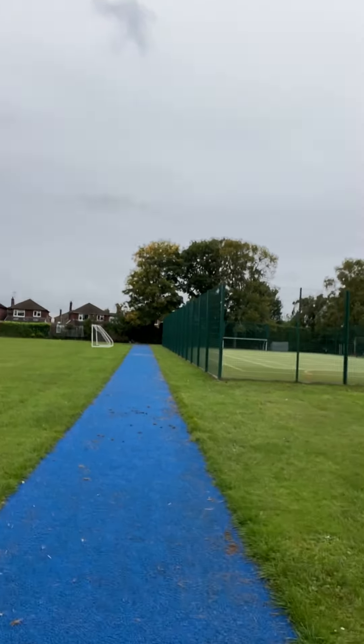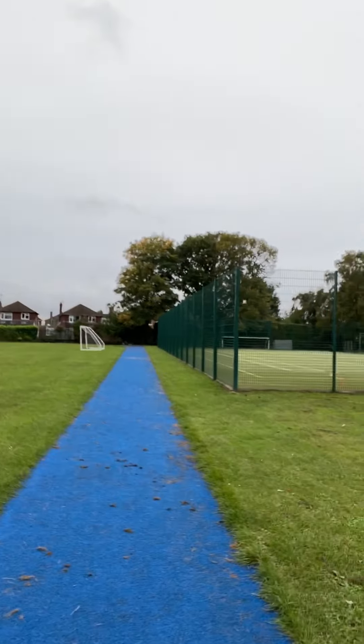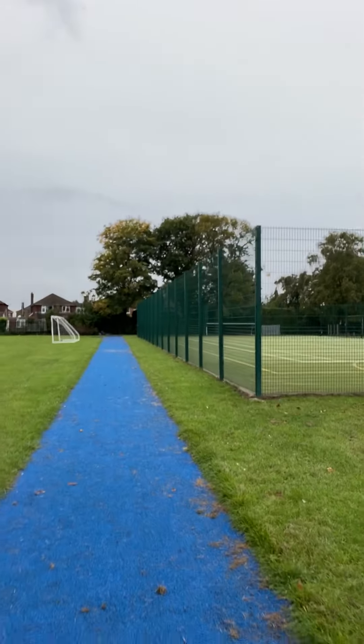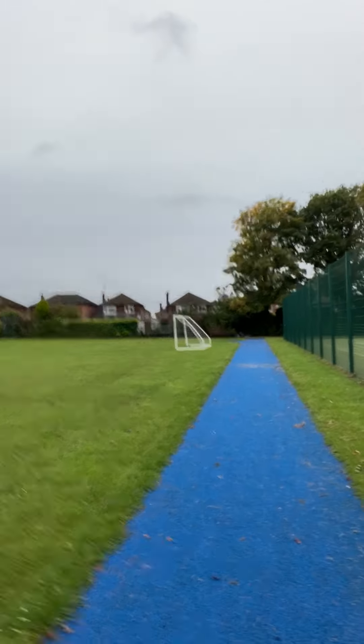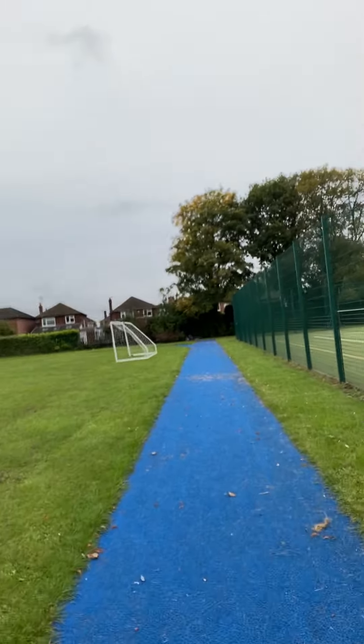This is to stop people bumping into each other at that little narrow entrance around past the Year 5 classrooms. What we're trying to do is avoid people crossing paths, just as per guidance.